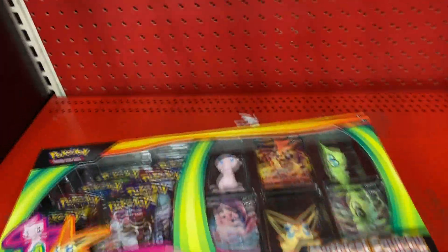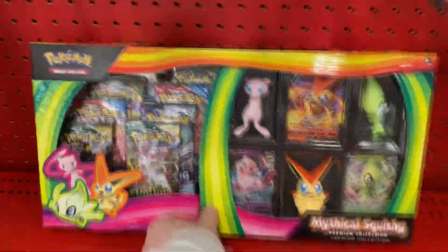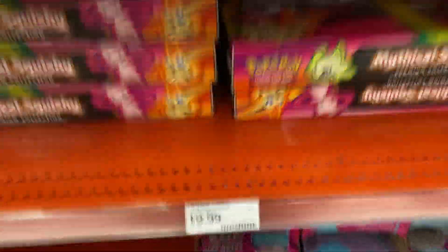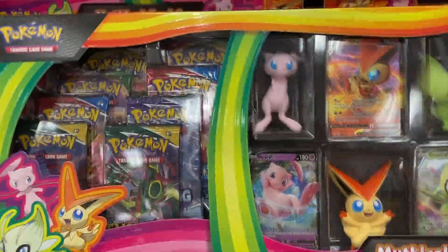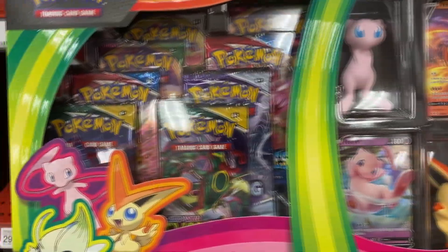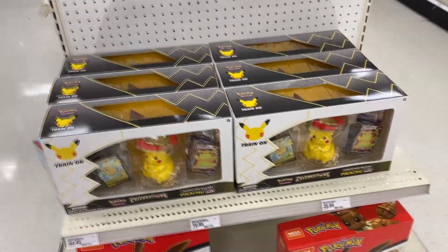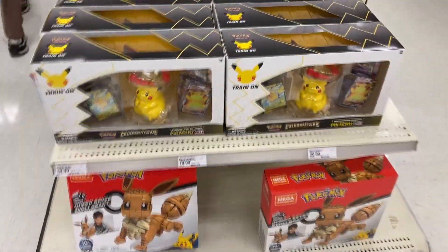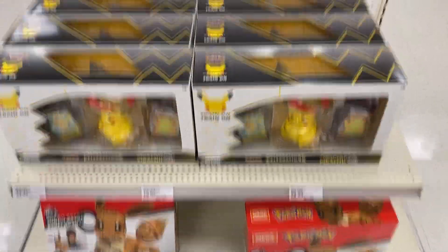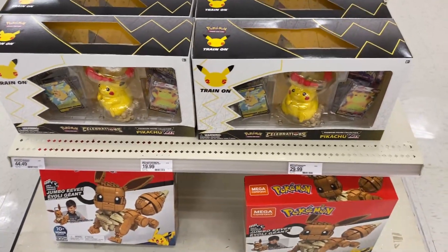Alright guys, we're at Target. They do have the squishies, so that's cool. They don't have any Pikachu figures up here, but we have squishies down here. We are going to grab one squishy. It does come with all this - this is awesome. We're going to get this. They also have the Pikachu figure collections here. Since we already got the other store, we're just going to get it here.